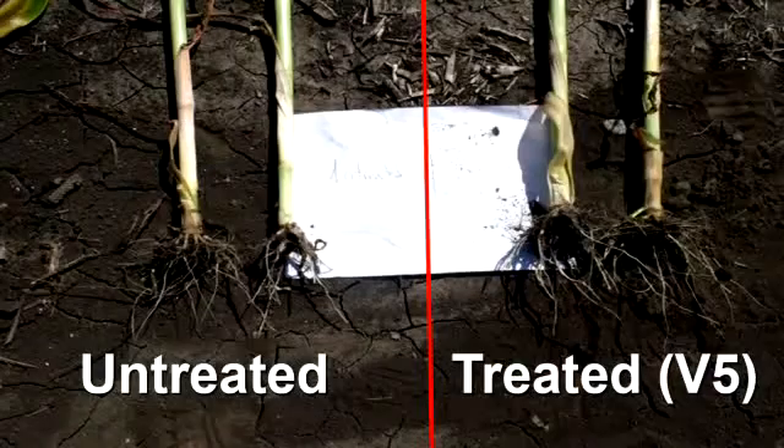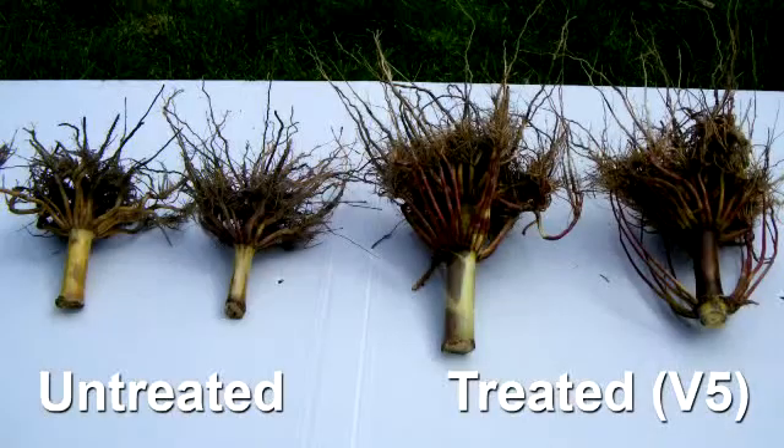Next, I'd like to talk to you about enhanced root development. Again, in the treated versus untreated, we see a more robust root under the plants. The Quilt Excel at an early timing is assisting the plant to maximize its root development, which is very important when you think about maximizing not only your water that is available, but also the nutrients from the fertilizer that we've applied.